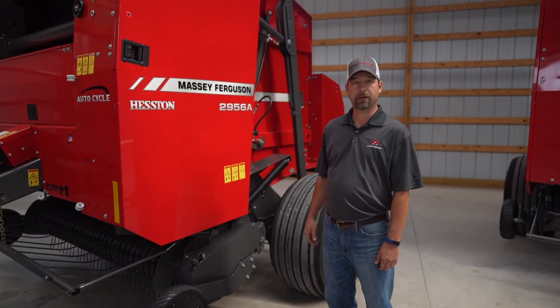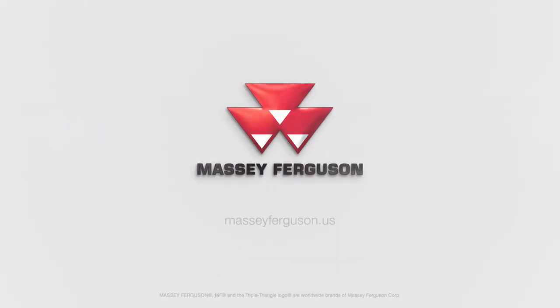For more information, please visit your local Massey Ferguson dealer or visit MasseyFerguson.us.